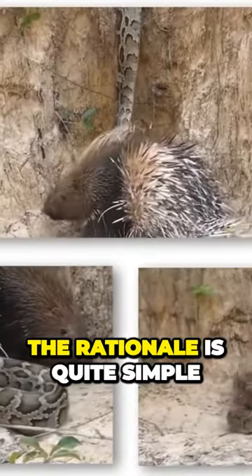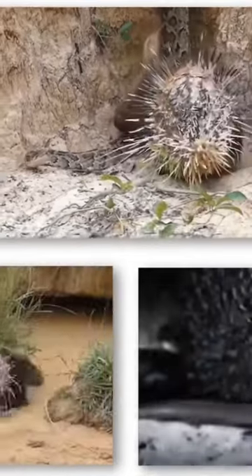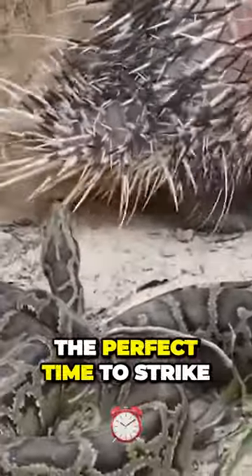The rationale is quite simple: you let the snake keep slinging attacks and repel them with your spikes. Either the snake gets tired and runs away, or you find the perfect time to strike.